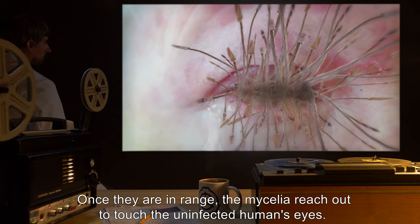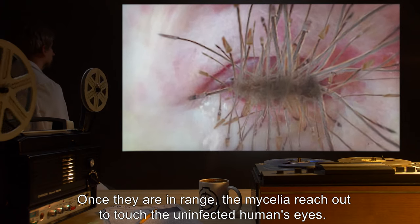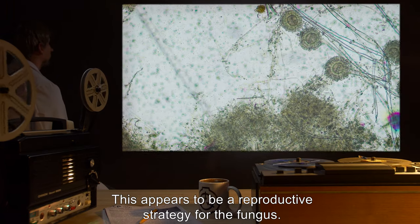Once they are in range, the mycelia reach out to touch the uninfected human's eyes. This appears to be a reproductive strategy for the fungus.